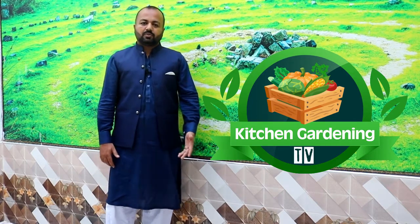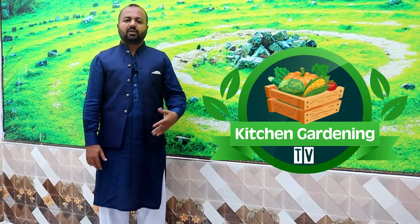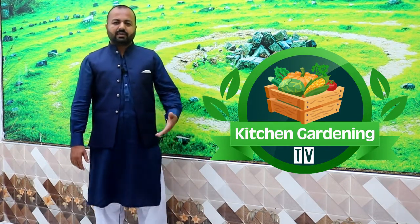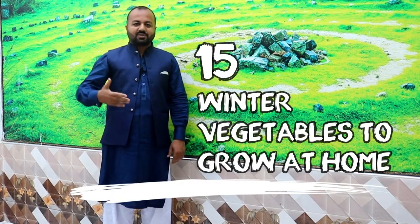Many kitchen gardeners, including new ones, don't know which vegetables they can grow at home. This season starts from the end of October and into November. We have thought to give you a list of vegetables so you don't get confused. We have added 15 vegetables in this list, along with their priority.